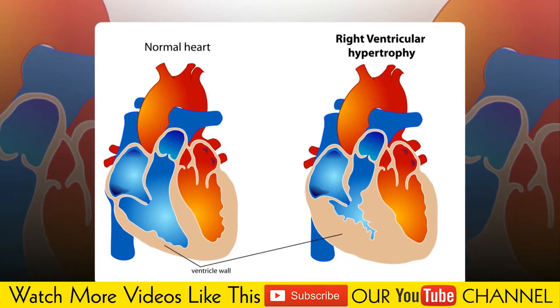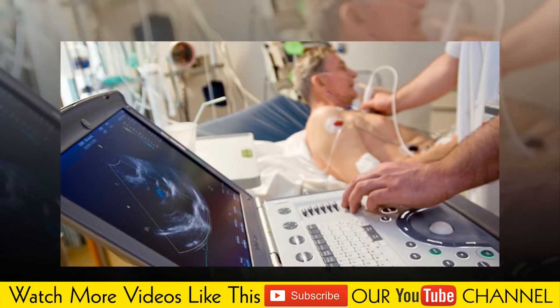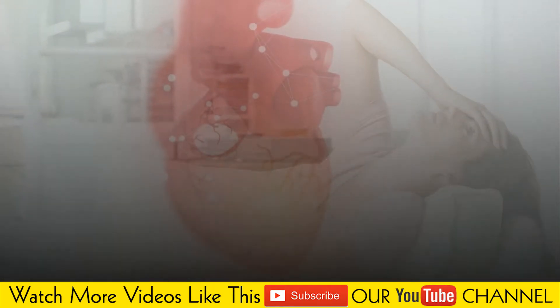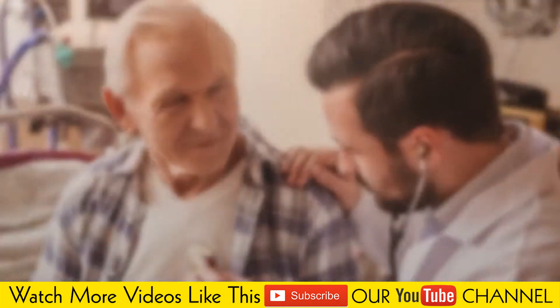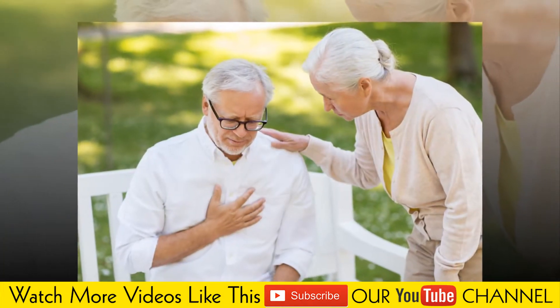Left ventricular hypertrophy is more common in people who have uncontrolled high blood pressure. But no matter what your blood pressure is, developing left ventricular hypertrophy puts you at higher risk of congestive heart failure and irregular heart rhythms. If left ventricular hypertrophy is caused by high blood pressure, treating high blood pressure can help ease your symptoms and may reverse left ventricular hypertrophy.